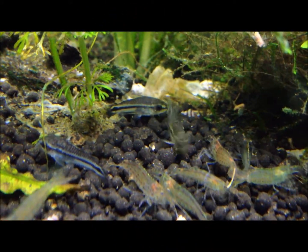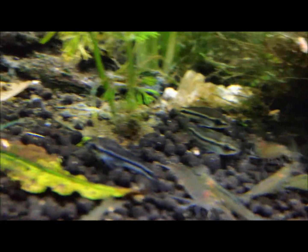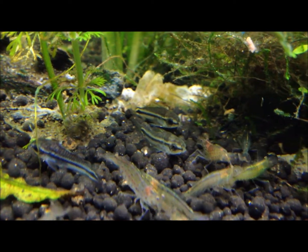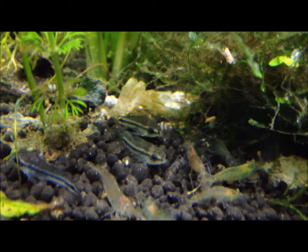Like I said, I have five pygmy cory catfish in here, and there's a shot of the pygmy cories back there — there's one, two, and there's another one right there, three. These are pygmy cories and they only get to about an inch, maybe slightly over an inch long.